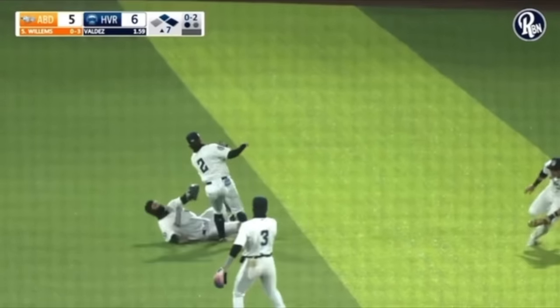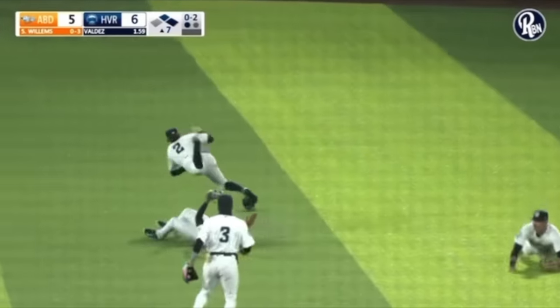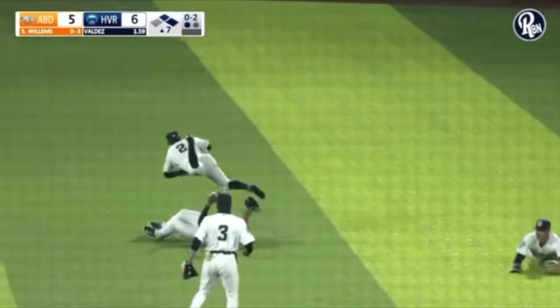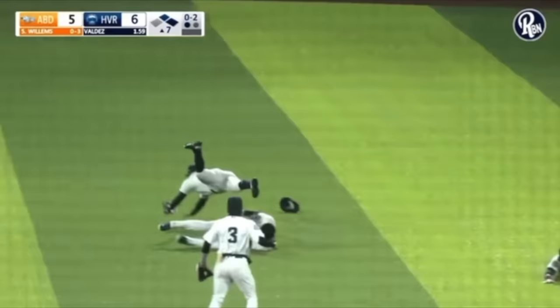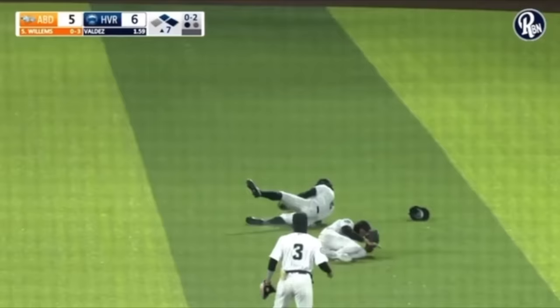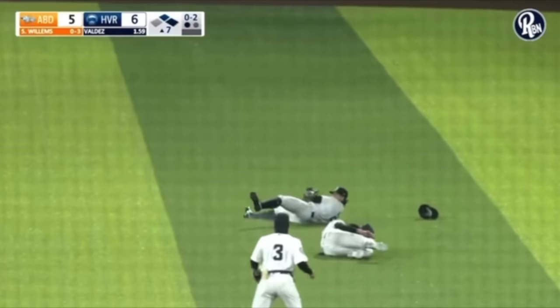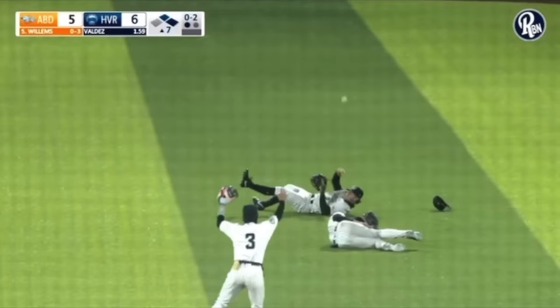He makes the catch, gets taken out. Everyone's on the ground — the right fielder even fell; I don't know what he tripped on, but he face plants. The center fielder goes down, look at the shortstop — parallel to the ground — and he hits the ground. So not only did he catch it and smash into the ground, but he has the wherewithal to just throw the ball like a grenade somewhere in the direction of second base.